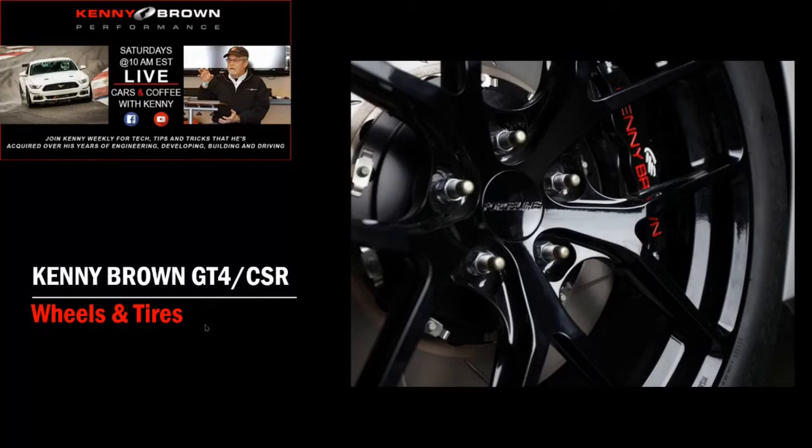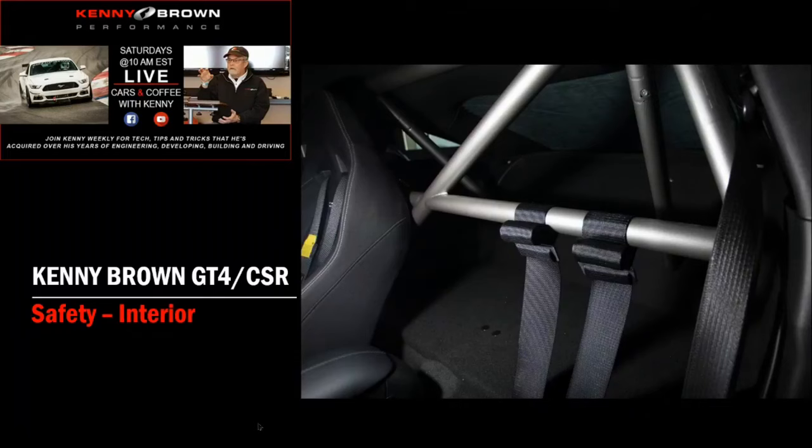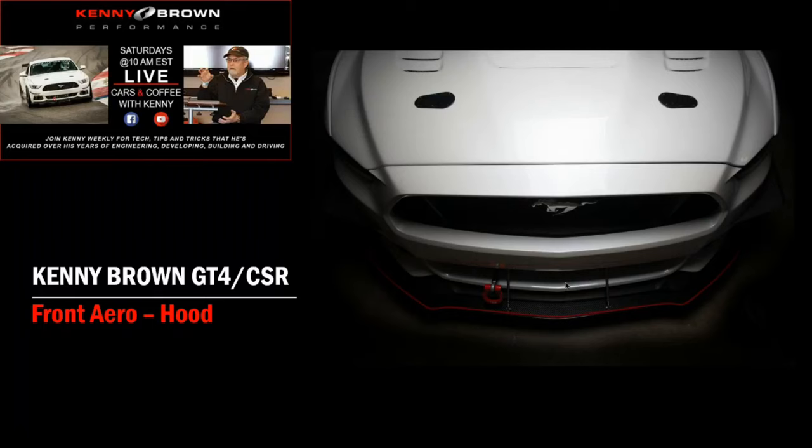Moving on to safety: the car came with Recaros, so we added a four-point single-clip harness belt. We also put in a roll bar — it's a safety measure, and we can mount the harnesses to it. Plus we did a rear seat delete, which gives it a custom look. It looks really tidy inside with the roll bar and the rear seat delete.